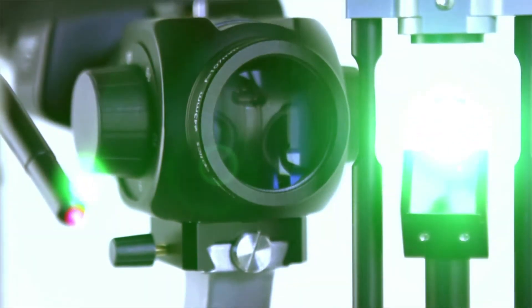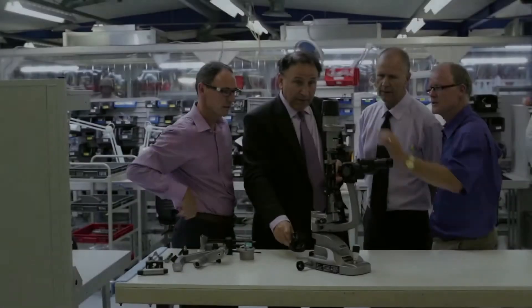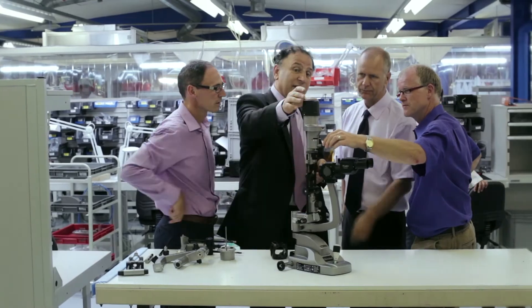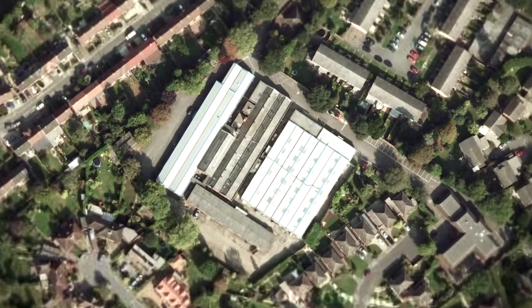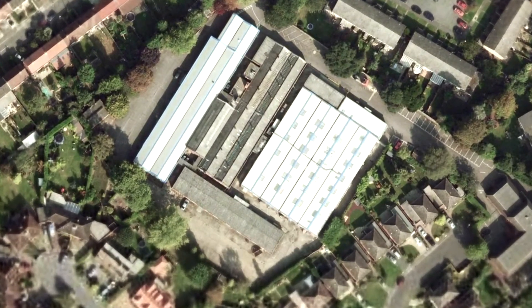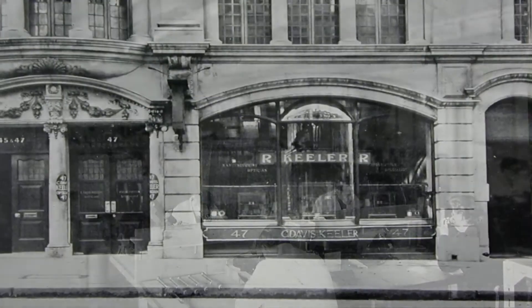The SLAMP project gave Keeler two very exciting opportunities. Firstly, it allowed our engineers and designers to show their knowledge and their passion for excellent optics. Meanwhile, very early on in the project, we decided that we were going to manufacture the SLAMP in our factory in Windsor — a factory in which we have been producing high-quality ophthalmic products for over 70 years.